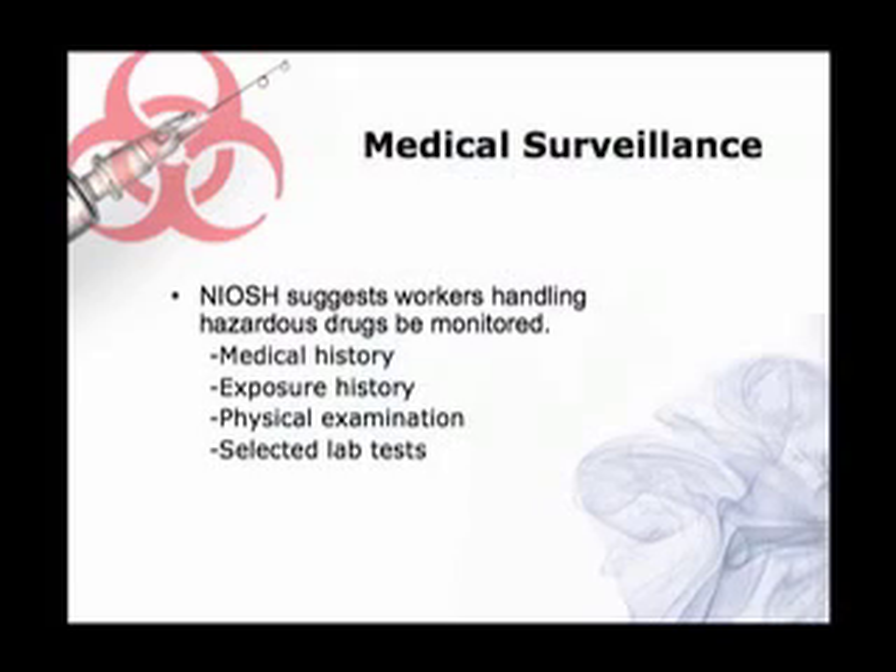They also suggest that we might want to do environmental sampling — very similar to what's in place in Europe right now. Almost all of the pharmacies in Europe that are handling hazardous medications do routine medical exams on their employees. The pharmacists and technicians I spoke to all did follow-up exams every one or two years, most involving laboratory tests as well as a physical from a physician.